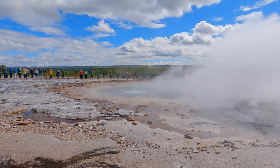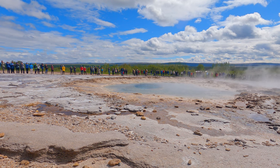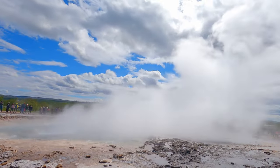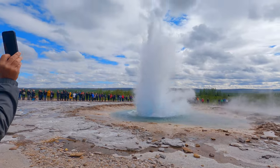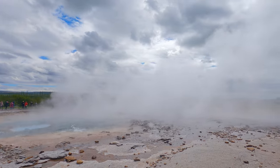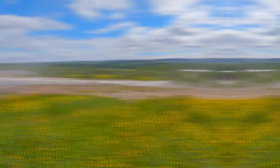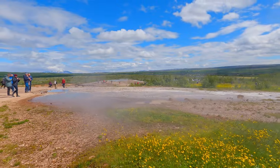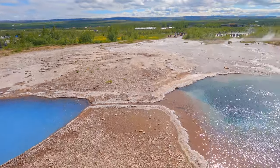Capturing the Geysir on camera is a game of patience — I missed it several times, then there were some fluke ones, but eventually I got it. These fumes are hot and the area smells pungent due to the sulphur content. We need to be careful not to touch the boiling hot water, as there is not much protection around these fissures.